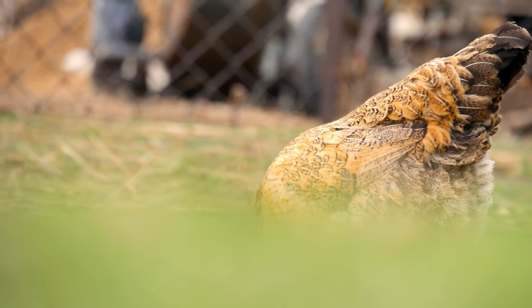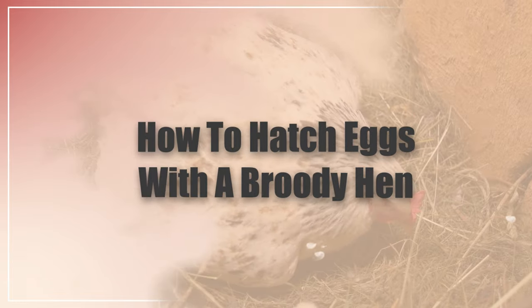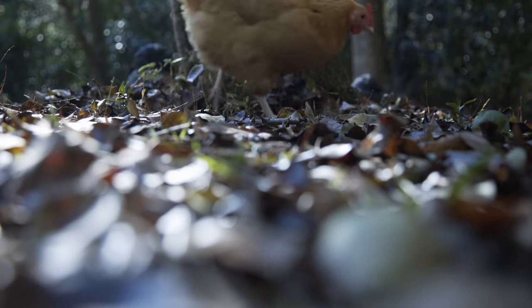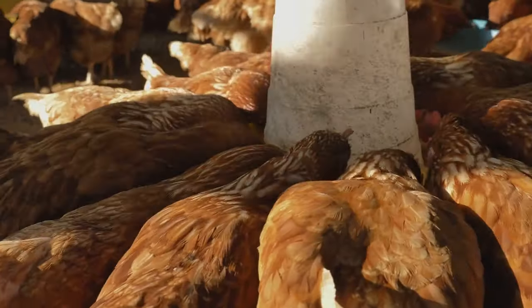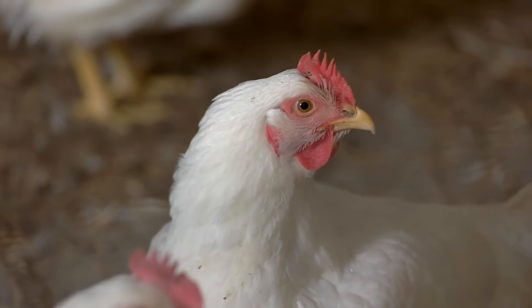In this video, I'm going to show you how to hatch eggs with a broody hen. Stay tuned till the end because I'm going to be talking about some problems that your hen can come across while being broody, and what you should do after the eggs have hatched.